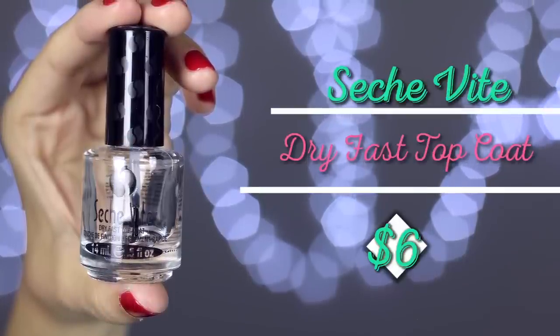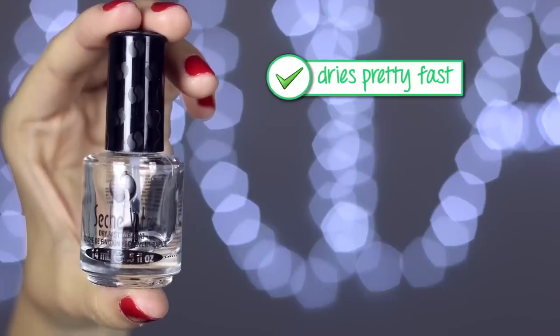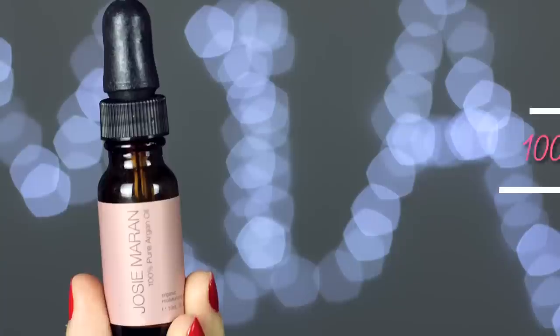I also finished up the Seche Vite dry fast top coat. I remember when I first featured this, someone told me it could give you cancer — I have no idea; I think anything in extreme amounts is bad for you. I love how super fast-drying it is and how it gives nails a really shiny, almost gel-like look. My only concern is that it does thicken quite a bit after a while, so if you don't use it quickly the formula degrades fast.